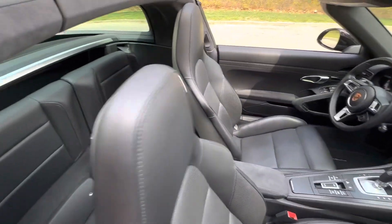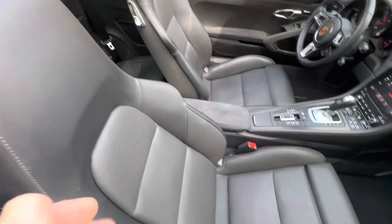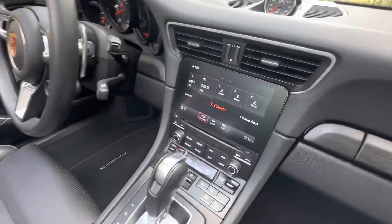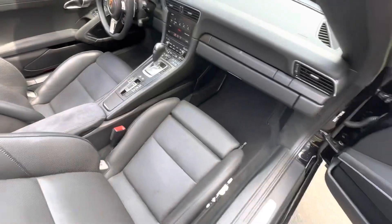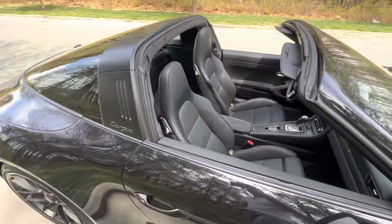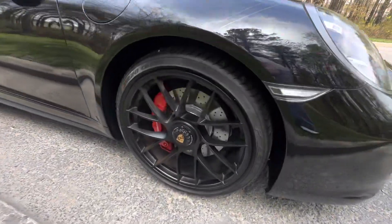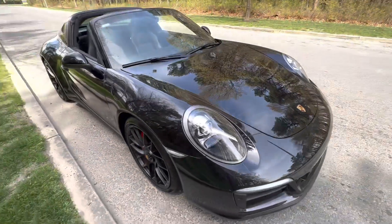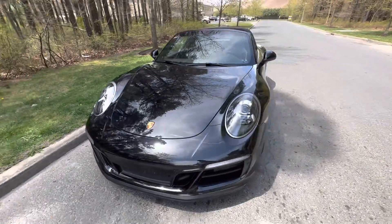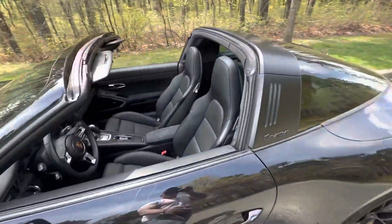Beautiful car. The leather's in beautiful condition. This will be coming up for auction on Bring a Trailer very soon.